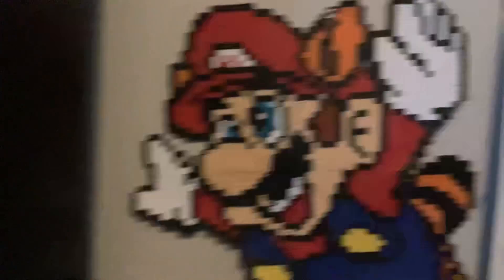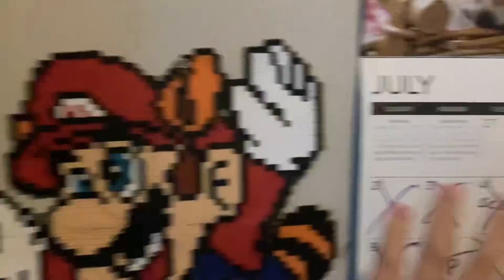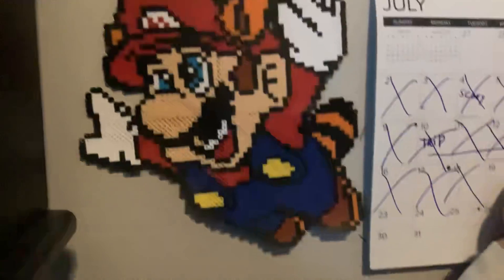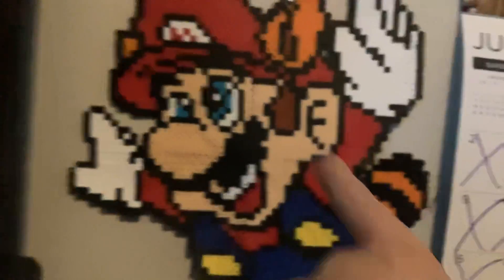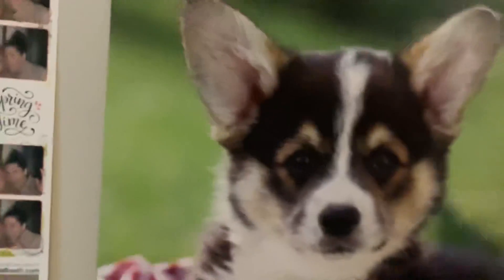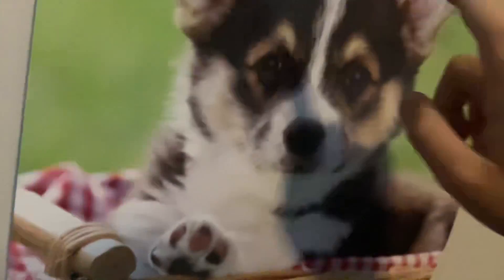I want to show you guys something that me and my brother made. It's this Mario — it's made out of beads and you iron it and the beads melt, and this is how it looks. Those dots are like the holes that were in it. And also, I want to show you guys my brother's calendar. There's this dog right here — it's a corgi, right here, and the corgi's really cute.